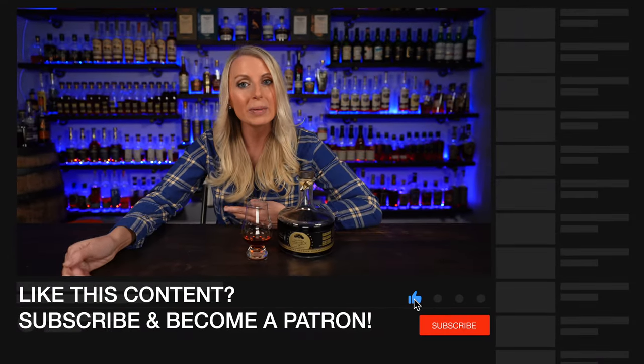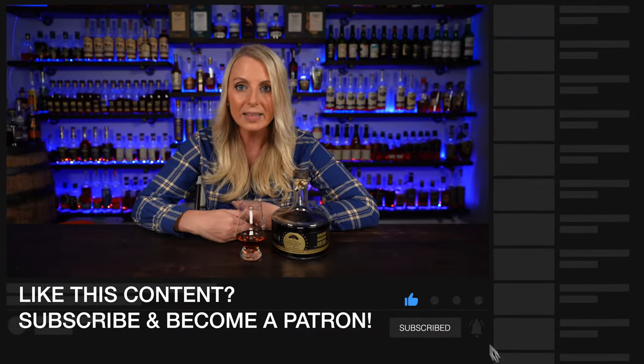If you haven't subscribed to our channel, please hit that subscribe button, hit the like button, and leave a comment — let me know if you had a chance to get this bottle or if you like double oaked bourbons. I'm gonna give this a score of four and a half corks out of five. I still think Michter's 10-year bourbon is probably gonna top this, and there might be some others I haven't tried yet this year.